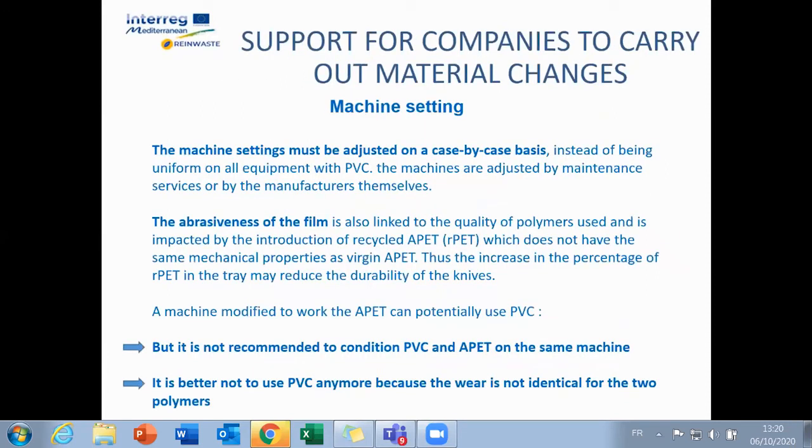When adjusting the machines, it is also necessary to take into account the type of material used, as there may be differences between a virgin PET and a recycled PET. In all cases, it is preferable to dedicate a machine to one application.